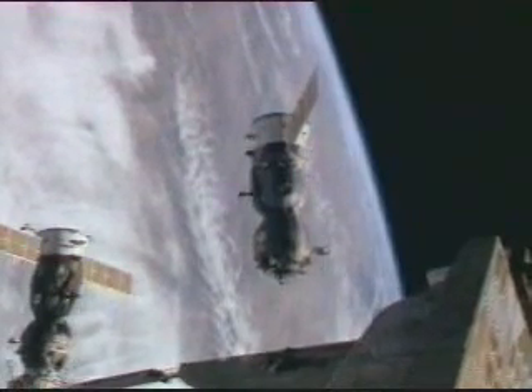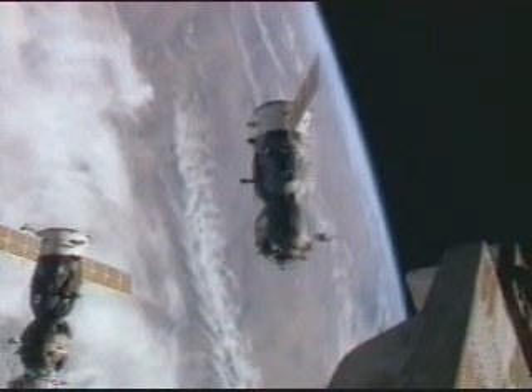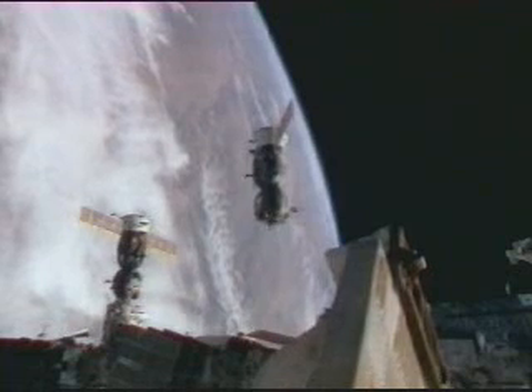Another recorded view of the departure of the Soyuz TMA-11 with Expedition 16 Commander Peggy Whitson and Yuri Malenchenko, the Expedition 16 flight engineer and Soyuz commander, along with So Yun Yi, the spaceflight participant on board.